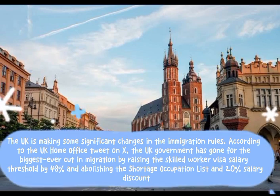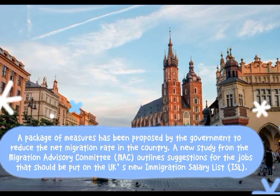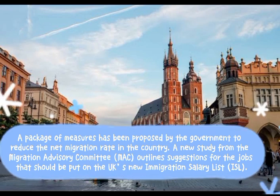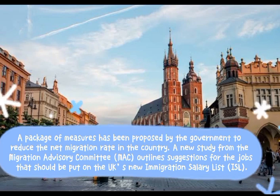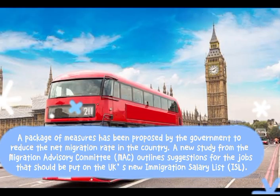This removes the previous 20% salary discount. A package of measures has been proposed by the government to reduce the net migration rate in the country. A new study from the Migration Advisory Committee began applying suggestions for the jobs that should be put on the UK's new Immigration Salary List, ISL.